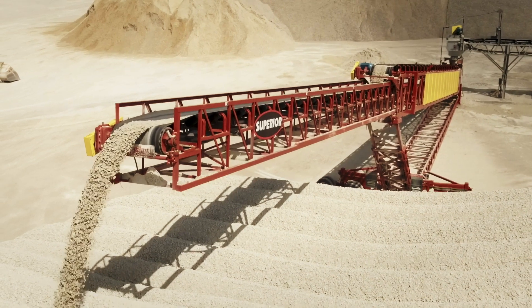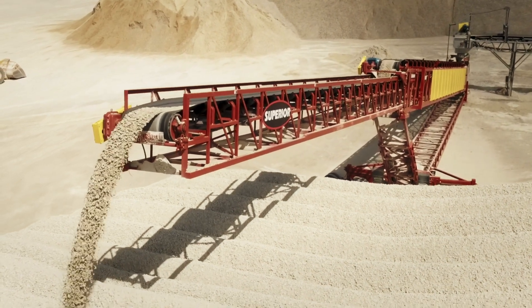So Mary, we've been bringing the Telestacker conveyor to ConExpo for almost two decades. The first one showed up to the show floor in 2002. Give me a list of maybe three items that have changed in those 20 years.